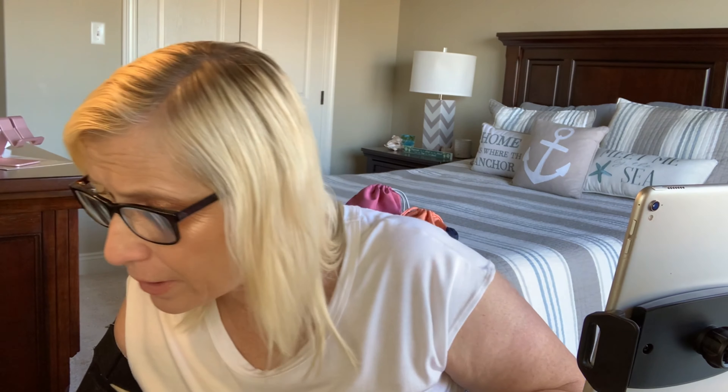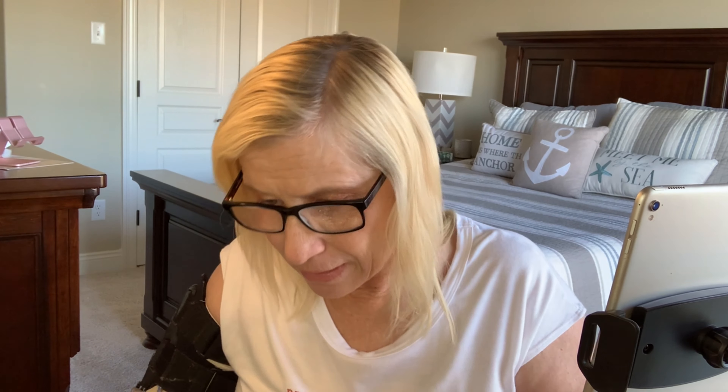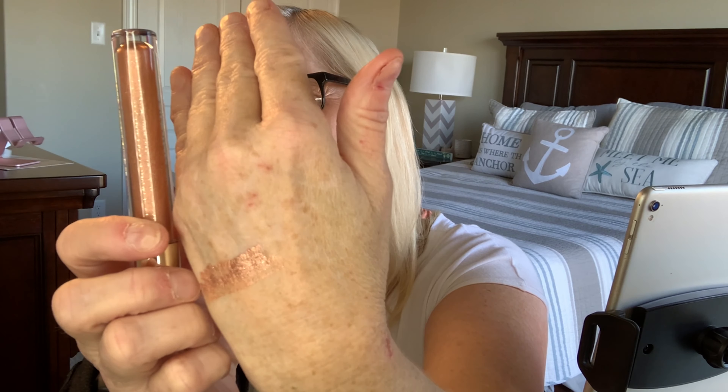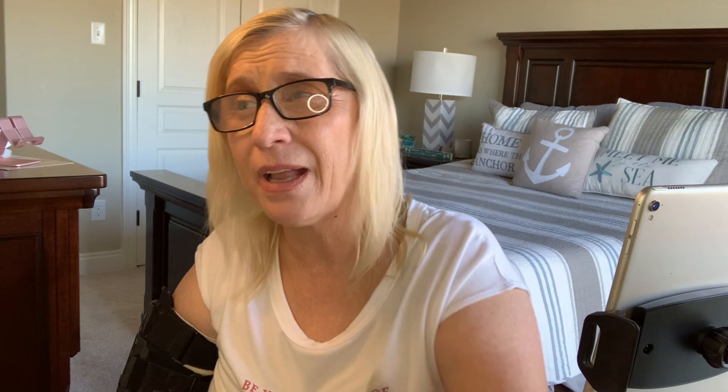I've got stuff everywhere. So we got the mascara, the blush and bronzer palette, the Ciate London cream eyeshadow — still got it on my hand, that's the color — the eyeshadow palette, and the eyebrow pencil. That is my five items in my December Ipsy.